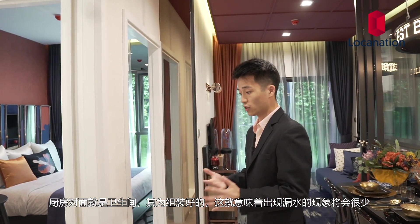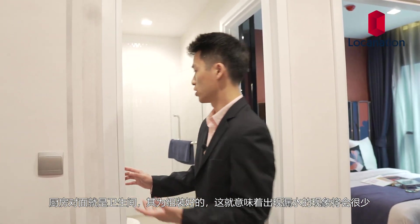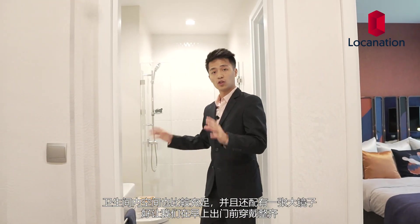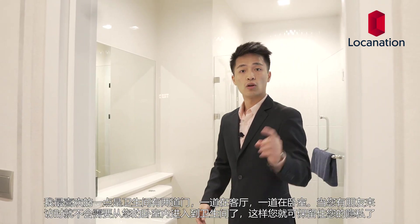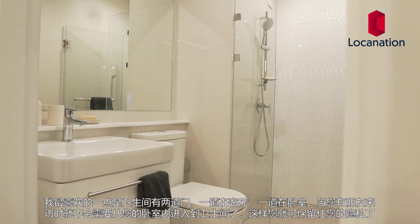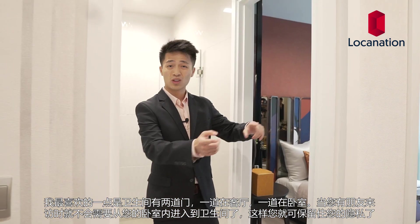Directly across from the kitchen, we have the bathroom. This is a pre-built bathroom, which is really nice because it will be better for prevention of water leakage. The bathroom is very spacious and comes with a huge mirror, which helps us get ready in the morning. What I love about the bathroom is there's a two-way entrance and exit, so when we have guests over, they don't need to go through your bedroom to reach the bathroom — you can keep your bedroom very private.